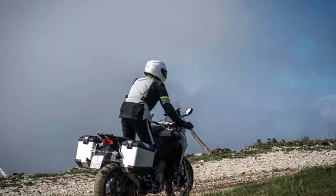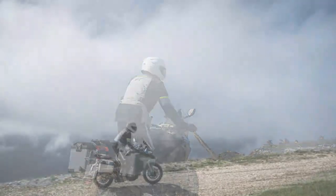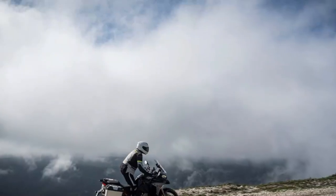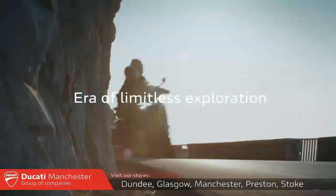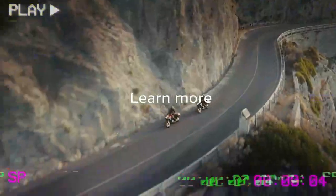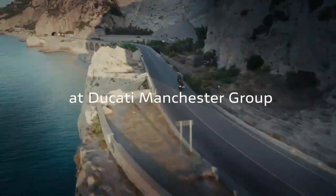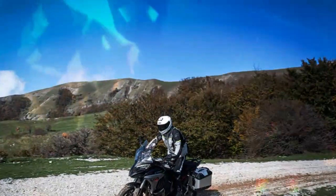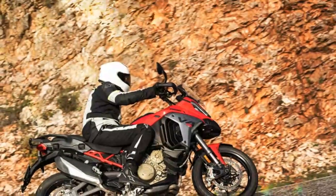Despite receiving Euro 5-plus certification, the V4 Gran Turismo engine's output remains almost unchanged. It still produces 167 brake horsepower — just one brake horsepower less than before — and its torque figure remains at 92 lb-ft, although both peak 250 RPM higher. Unsurprisingly, the new Ducati performs much like its predecessor. It can be mild-mannered for cruising or a rapid, wheelie-popping, MotoGP-sounding hooligan when you're feeling spicy.